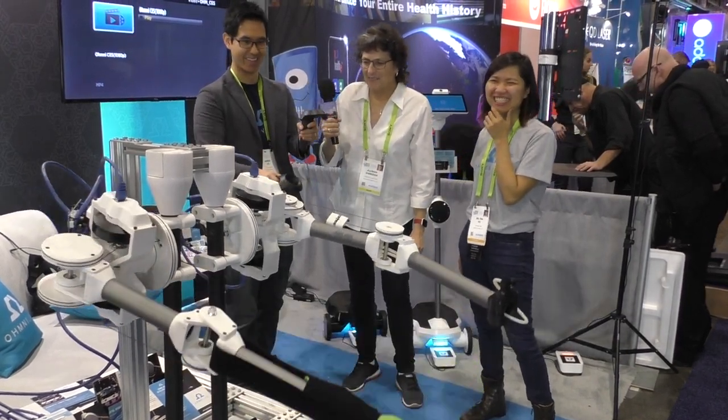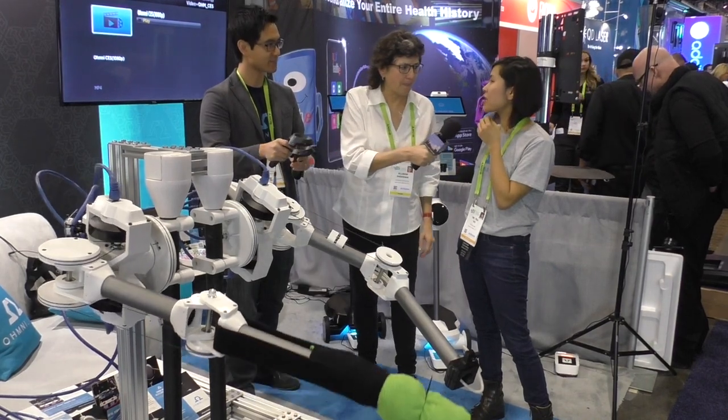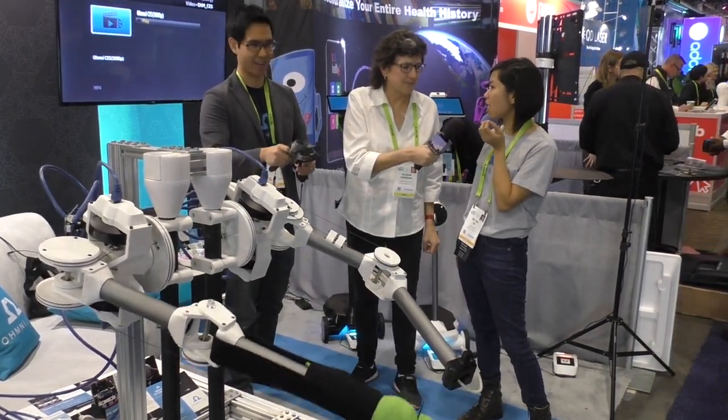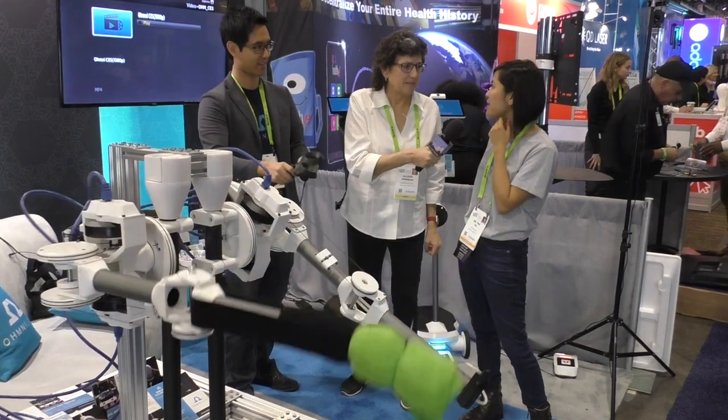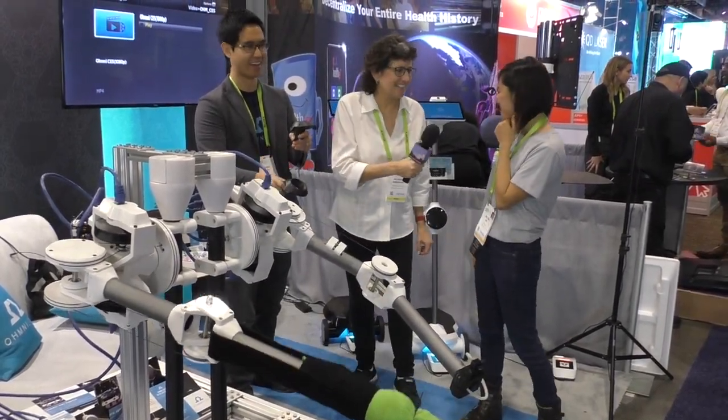If people want to learn more about this, they would go to our website: www.ohmnilabs.com. Very cool — thank you very much, thank you so much.